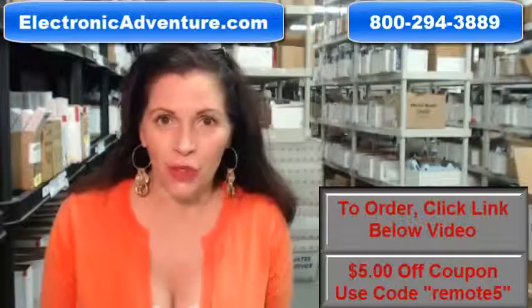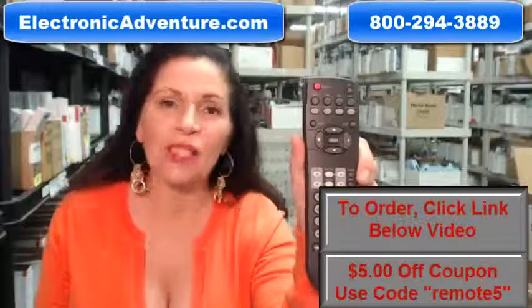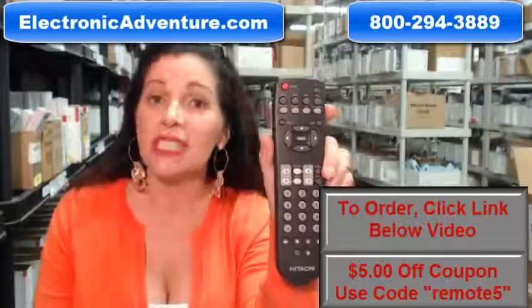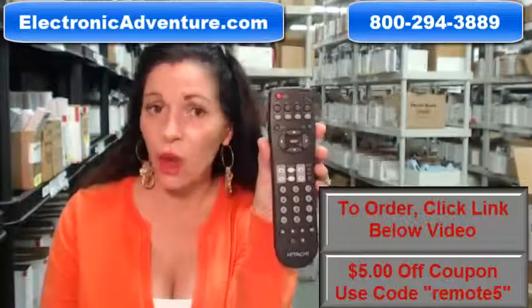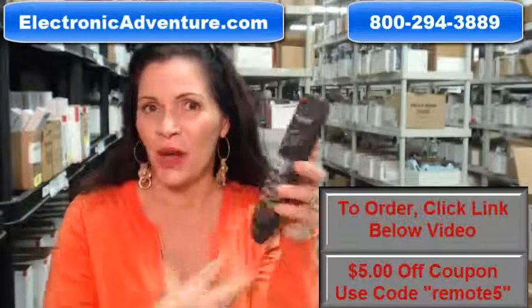So whatever kind of remote control you need, whether it's this Hitachi remote or something else, we have it and we'll ship it today or next business day. And the great thing about our remotes is that they're brand new. This isn't used or refurbished, and it's not universal, which means there's no codes to program in. All you have to do is put the batteries in the back, and it's ready to go.